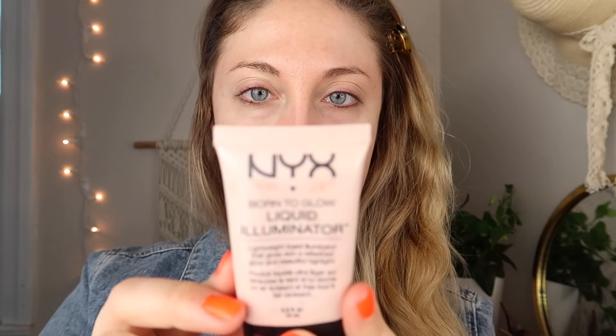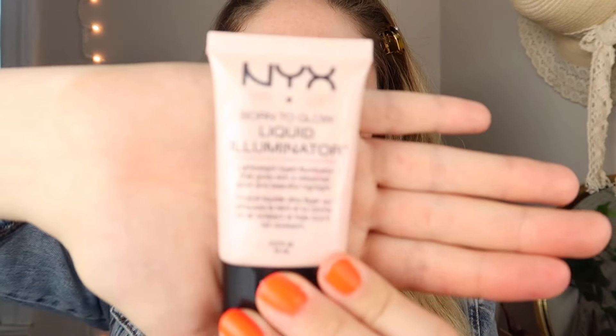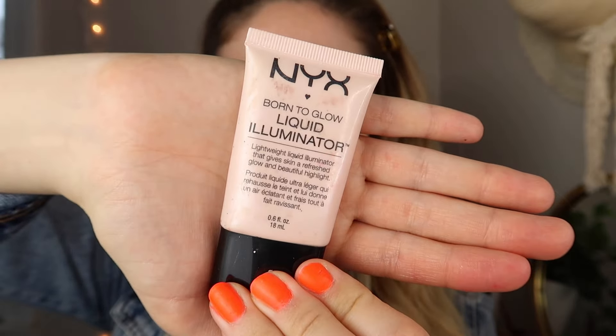Next I'm actually going to put a little bit of highlight on my cheeks before I put on foundation. I'm using a liquid highlight by NYX — it is the Born to Glow Liquid Illuminator in the Sunbeam color. I'm just gonna stick that on my cheeks and up here on my forehead, just to get a nice glowy base to start.